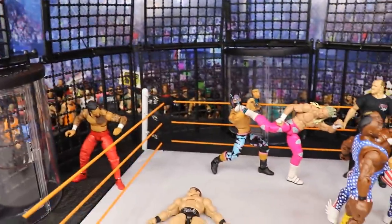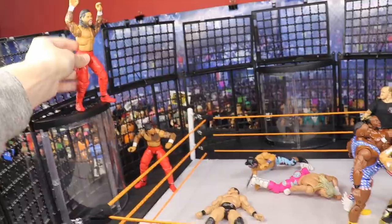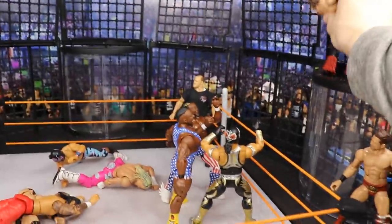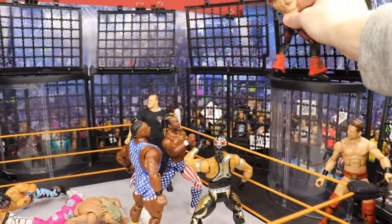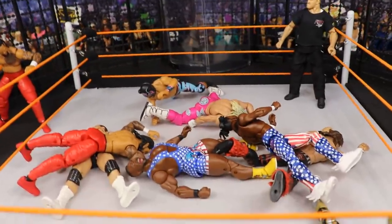Here comes Jimmy Uso off the top — nailed it right there. And then right here with the moonsault from Johnny Morrison — oh, that was rough, but we got the dynamic angle cam. That pretty much does it for the Elimination Chamber setup, guys.